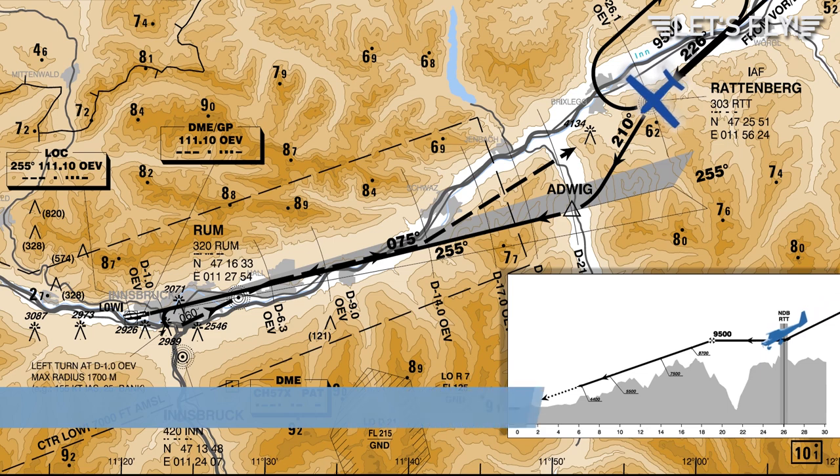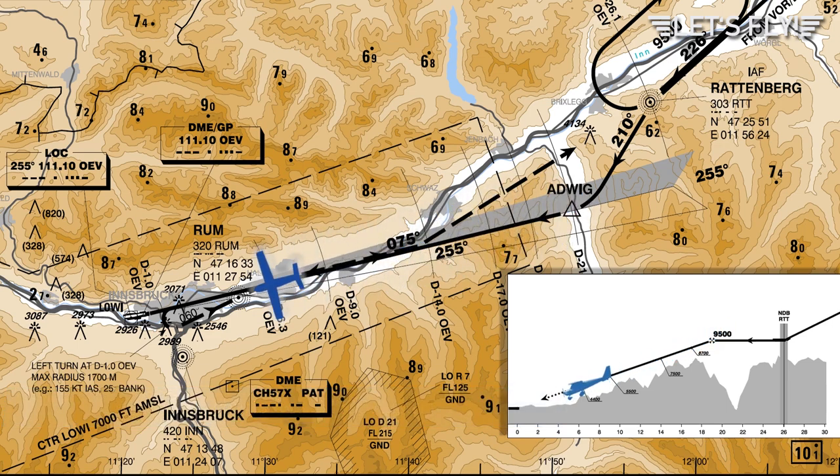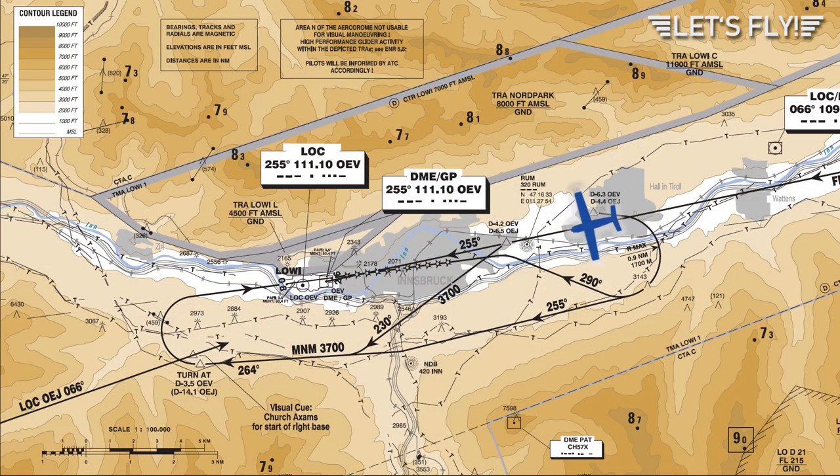We start our approach at Rattenberg NDB, then intercept the localizer at 9,500 feet and make a steep descent into the Inn valley. At 3,700 feet we will fly visual into the right downwind of runway 08, then to base, final, and land on runway 08.